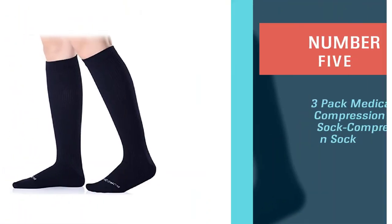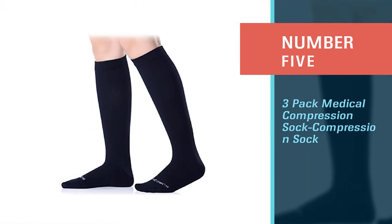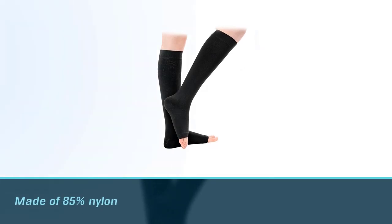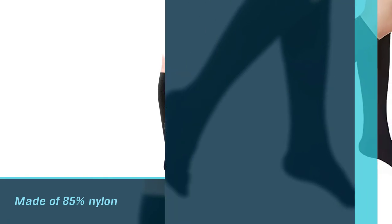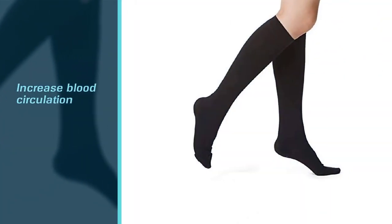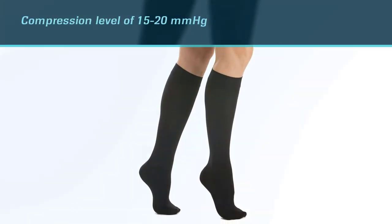Number five: three-pack Medical Compression Sock. Late Heat compression socks are made of 85% nylon and 15% polyester. They help to energize and soothe your feet after a long day's work, increase blood circulation, enhance your energy level, reduce swelling, and keep your legs comfortable all day.